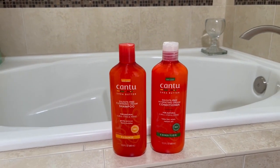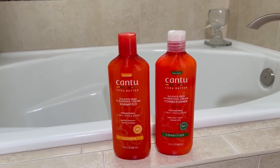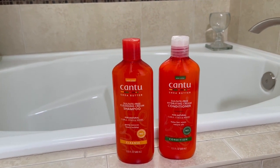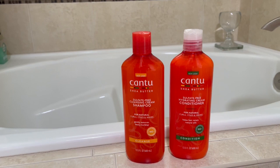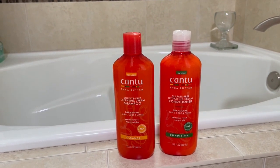I'm going to review these two products — the Shampoo and the Conditioner by Cantu. I've had these for about five weeks now. I got rid of my other product which left my hair kind of dry and frizzy. I went on Amazon, saw these products, looked at the reviews, and it looked promising, so I bought them.